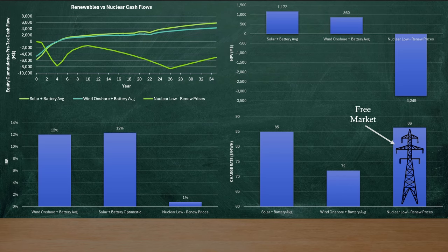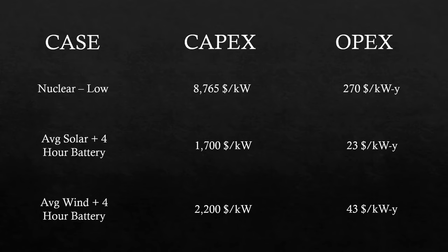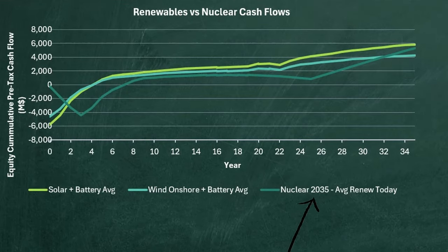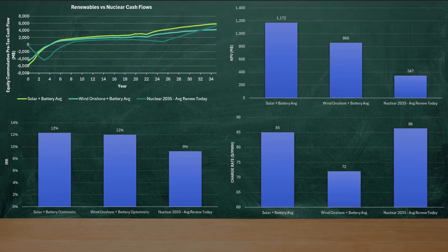But what happens if nuclear costs are lowered to its 2035 estimates at $5,000 a kilowatt? This largely strips away regulation and other red tape that's plagued nuclear reactors for decades. Same prices as before, but better capex. And after 32 years, it looks like the cash flows of nuclear might beat out wind — with a lifetime NPV half that of wind and a third that of solar, with a 9% IRR. In 11 years, nuclear might almost be on par with renewables today if you squint hard enough.